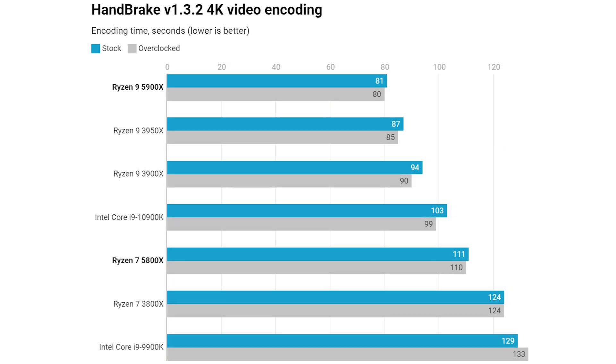Next is Handbrake, and once again some massive gains for AMD. The Ryzen 7 5800X is miles faster than the Ryzen 7 3800X and just 7 or 8 seconds away from matching the 10900K - less than 10% performance boost for the Intel CPU over the 5800X. The Ryzen 9 5900X is actually faster than the Ryzen 9 3950X despite a four-core deficit, because Handbrake doesn't generally scale well above 8 to 10 cores. Video encoding is an absolutely massive win for AMD.